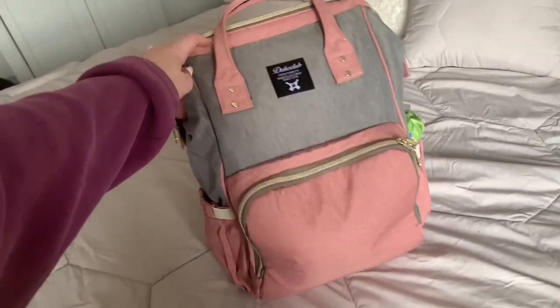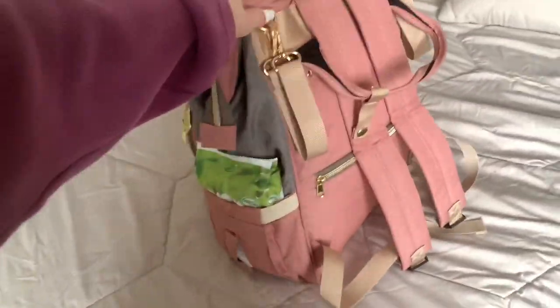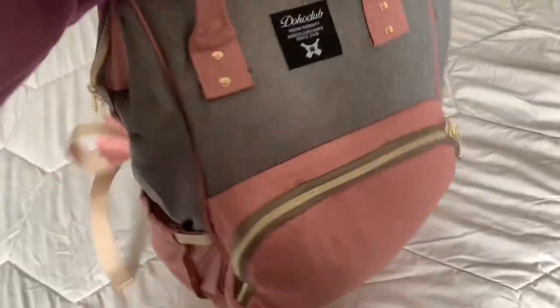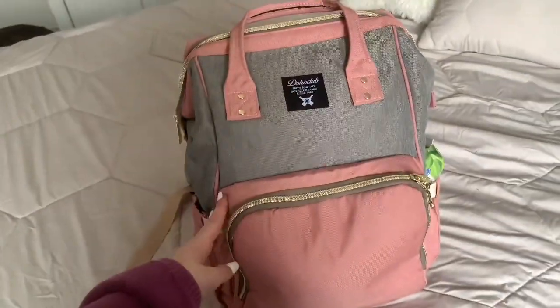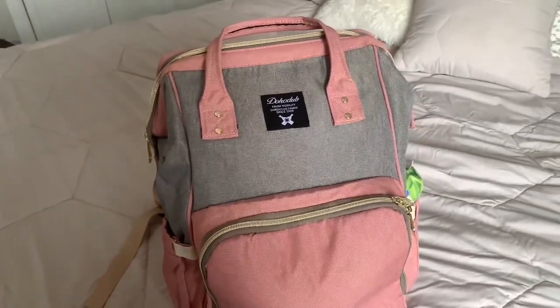Make sure you turn your post notifications on and subscribe to my channel. Let's see what's in her hospital bag. This is the bag I got her stuff in — it's her diaper bag and it has so many pockets. My mom actually got this for me for my baby shower and it is honestly amazing.